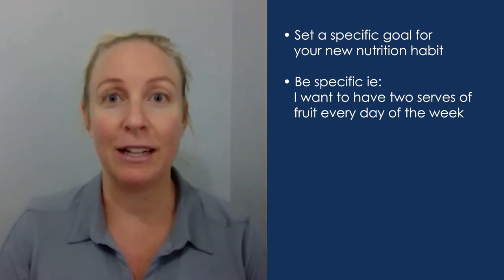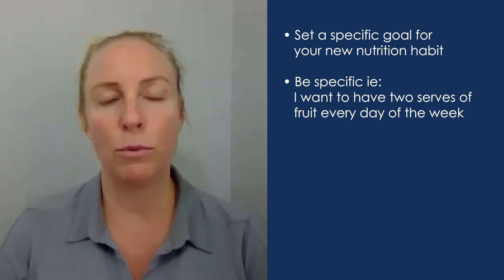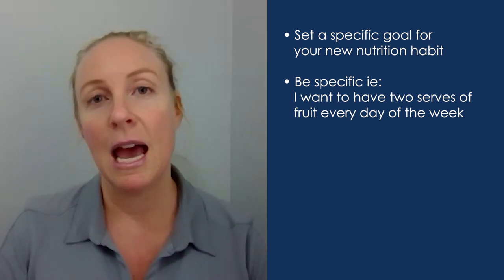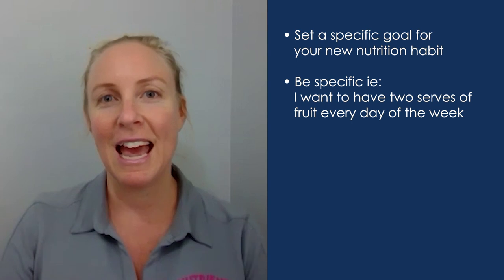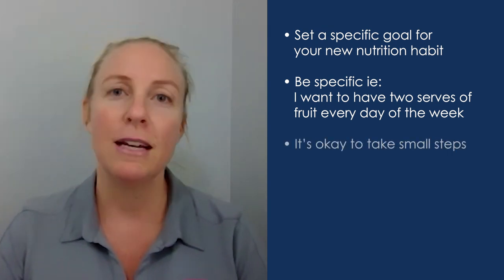Add specific detail such as: I want to eat two pieces of fruit per day and I want to do this seven days a week. Be really specific about how much you want to eat and how frequently you want to do that. It's okay to make smaller steps.